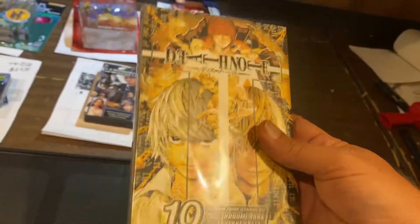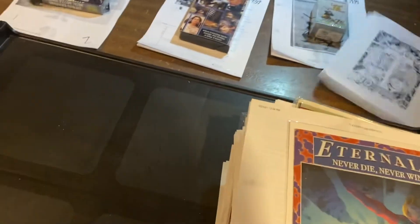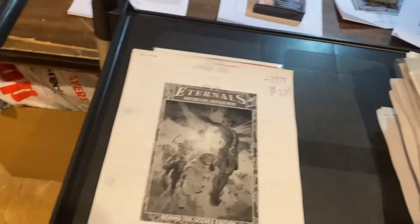Start off the comics with Death Note Manga Volume 10, $7.99. Eternals: Never Die, Never Win — free — Behind the Scenes Edition, $7.99. Those were free — hey!